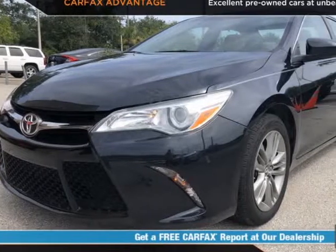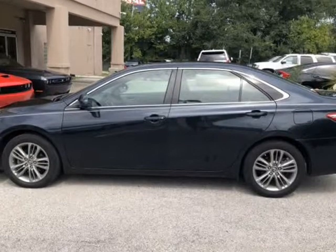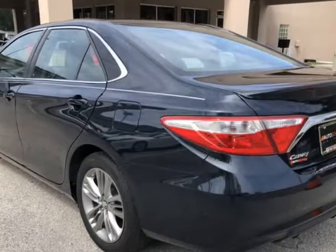This 2016 Toyota Camry SE is brought to you by Auto Boutique. Auto Boutique is proud to offer excellent pre-owned vehicles priced thousands of dollars below retail value.